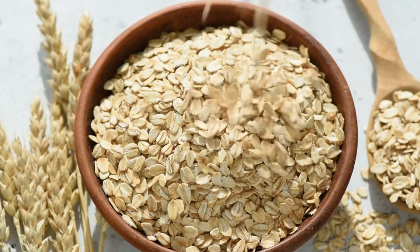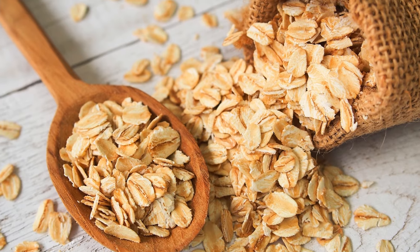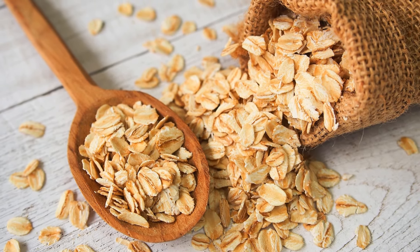Rolled oats. Oats are a hearty and healthy breakfast option. Besides oatmeal, you can use them in baking or even as a binder for homemade veggie burgers.